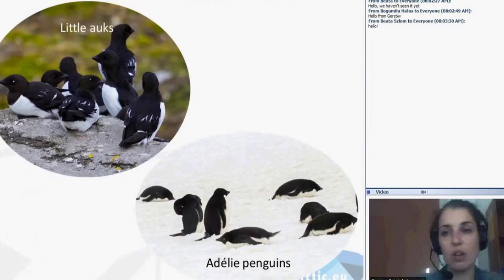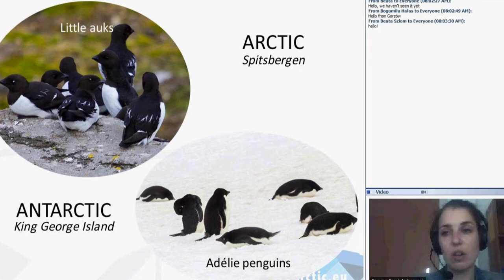We have the little auk and Adélie penguins. Little auks live in the Arctic on Spitsbergen, for example, and the Adélie penguins in the Antarctic on King George Island. I will tell you about the species living on those two islands because I spent more than two years working for the Polish research station on Spitsbergen and on King George Island.